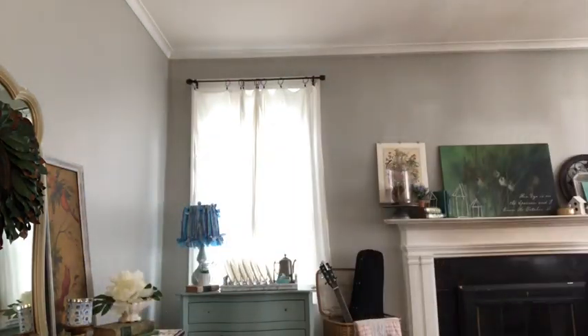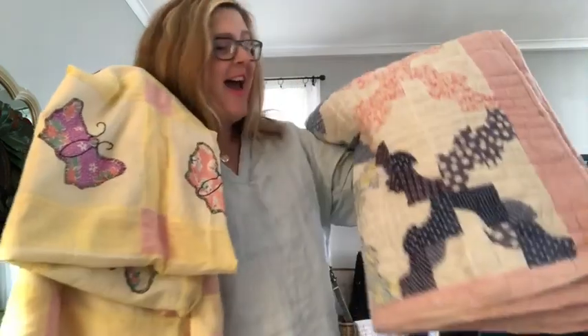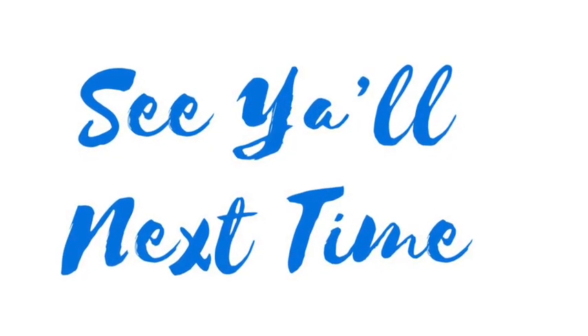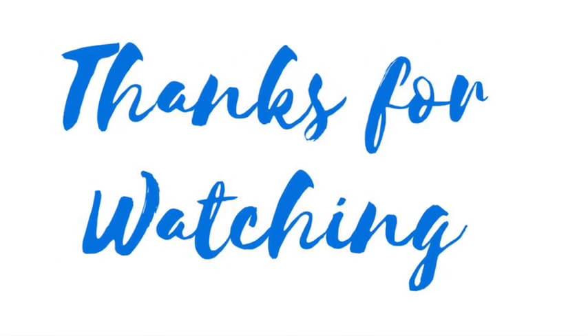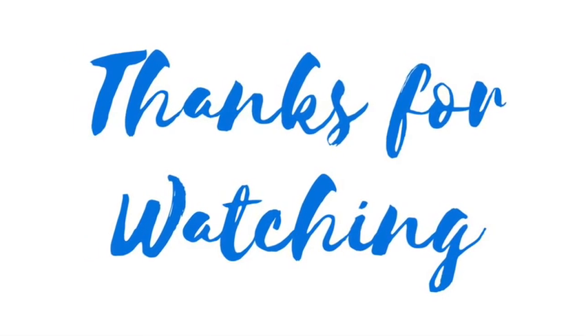I hope you enjoyed this haul. But hold on just one moment — did I mention to you that I love these? Score! Have a great day guys. See you next time. Bye-bye.